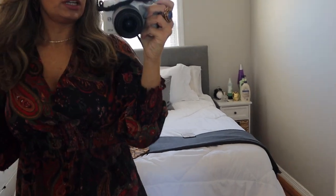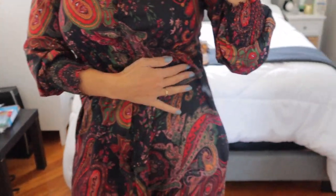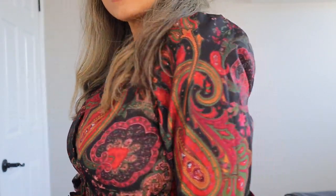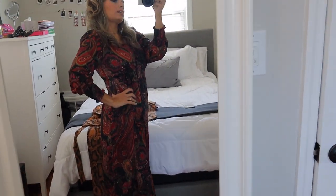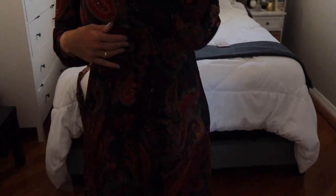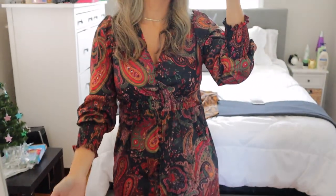Alright guys, this is look number three. Look how cute this dress is. The buttons are super cute — it's cinched on the waist, and look how cute these sleeves are. They just come up here, the sleeves are popped up at the shoulders. The length is great too. If you want to put some booties on or heels, I think they'll look cute with that. Very comfortable, very happy with the dress. The buttons go all the way down — cute, cute.